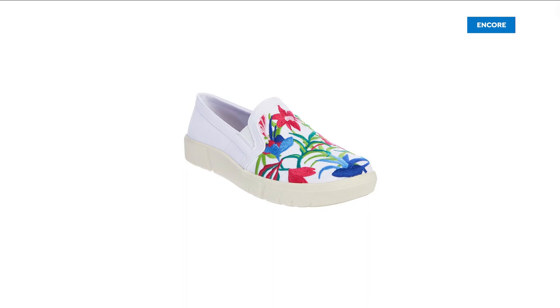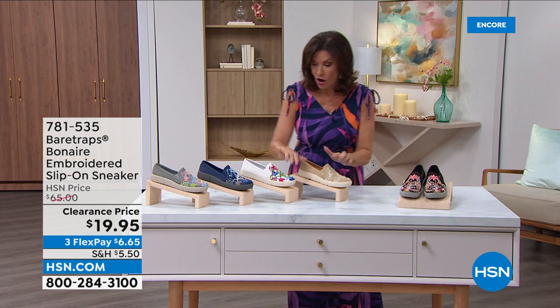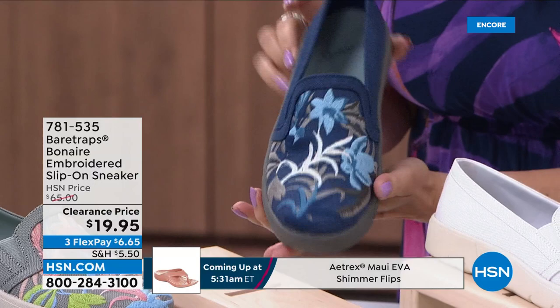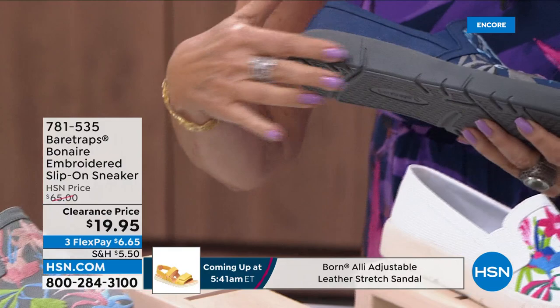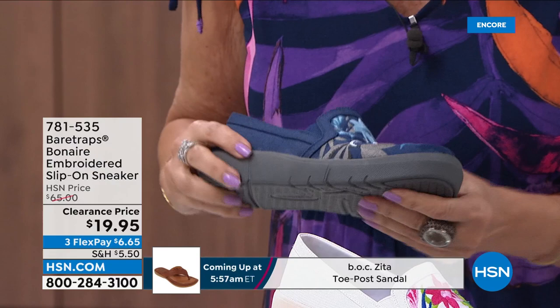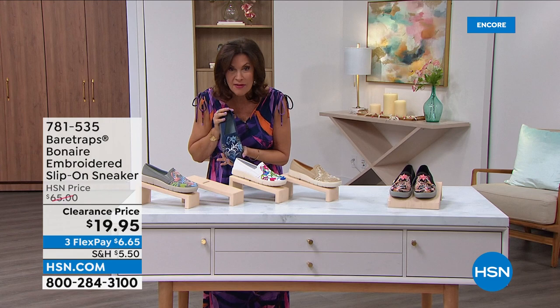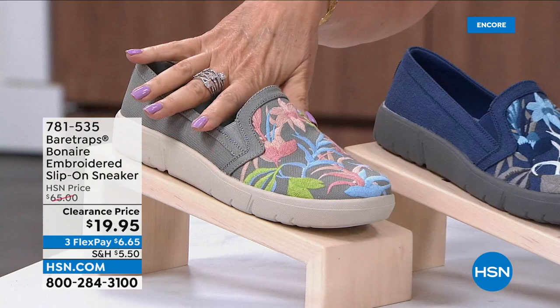These are the shoes you are going to live in for the spring and summer — so comfortable but so cute. This is all done with embroidery from the Bear Traps collection. Bear Traps are always super lightweight — they almost float — but on the inside you have great cushioning and just a little bit of elevation. The bottom is rubberized to help prevent slipping and sliding. The clearance price is $29.98 with five flex payments.